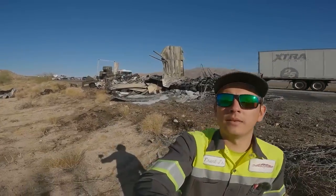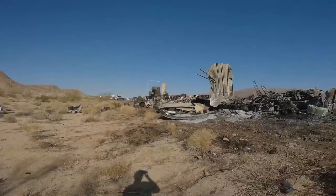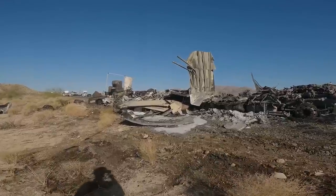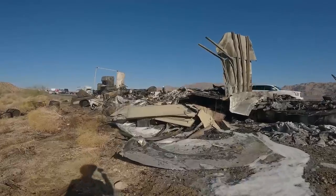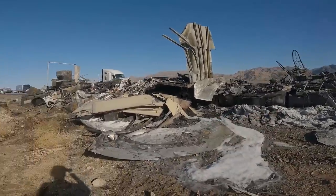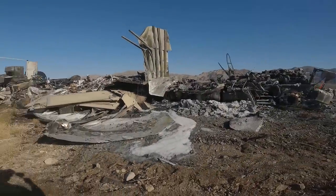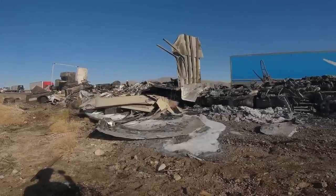Good morning everybody. As you guys saw, we have a little bit of a mess on our hands. This morning we have a fully burnt tractor-trailer loaded with miscellaneous Home Depot product. Completely burned — I believe it was a Volvo — and we're here with the rotator at the moment. That was the first truck dispatched, so I was on scene. Fire Department just got out of here and now we're here to deal with the mess.